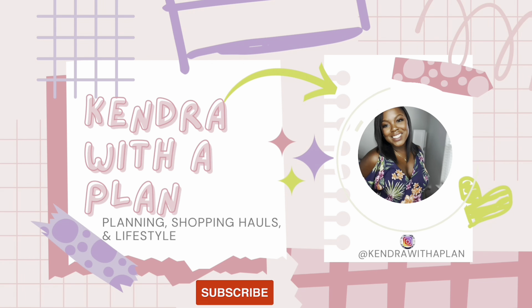This just might be the biggest stationery haul I've ever done on my channel. Hey y'all, this is Kendra from Kendra with a Plan, and if you're new here, welcome. If you're returning, thank you for coming back. I appreciate you each and every time you come.